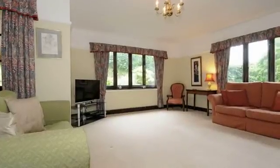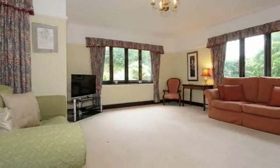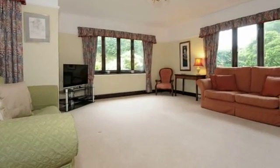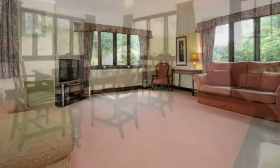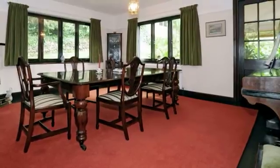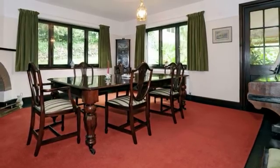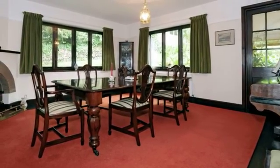A dual aspect room with a west facing window showing views of the garden, with a feature wood burner flame effect gas fire. Another dual aspect room with a feature fireplace and a lovely outlook over the gardens, with polished timber flooring.